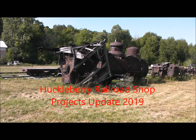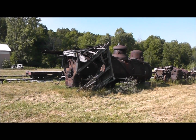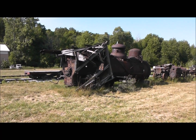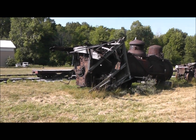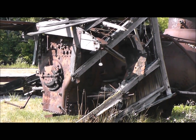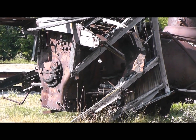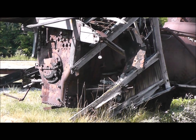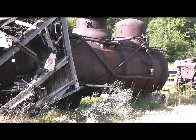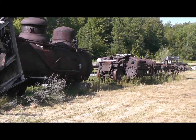Standing here with the old Quincy and Torch Lake number three, and as we've seen in years past, the cab is pretty much gone - not much left of it. It hasn't been much left of it for many years. The boiler itself is pretty bad; I'm not sure if it's even worth saving, and the frame is in pretty bad shape as well.